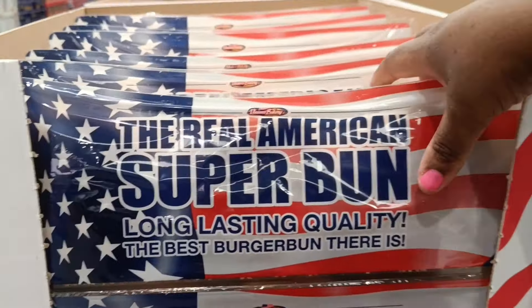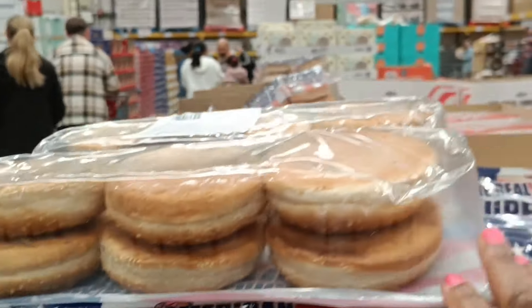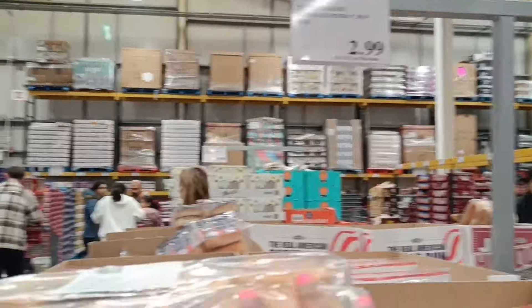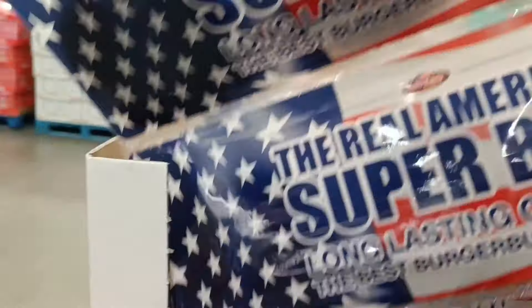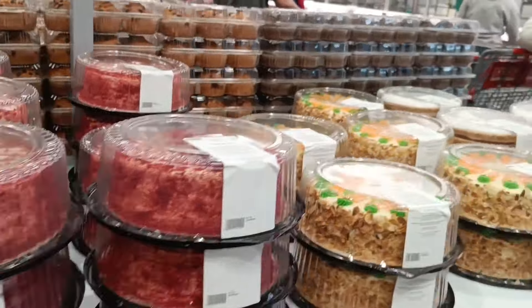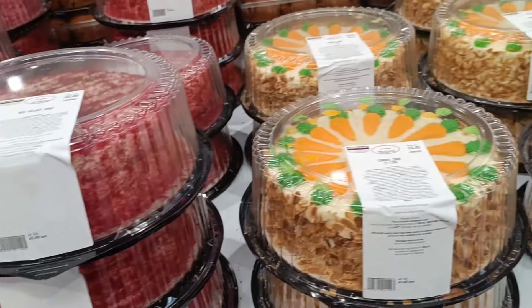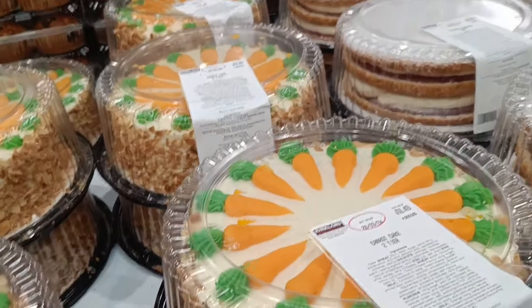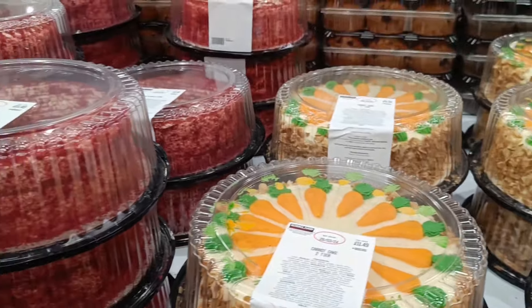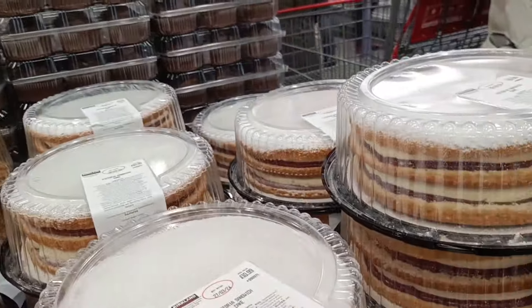We're thinking of getting this — it's a bread for bagels and it's £2.99, 12 of them. That's a very big cake. Yeah, it has eggs — do you want the eggless ones? Yeah, some of them are allergic to eggs.